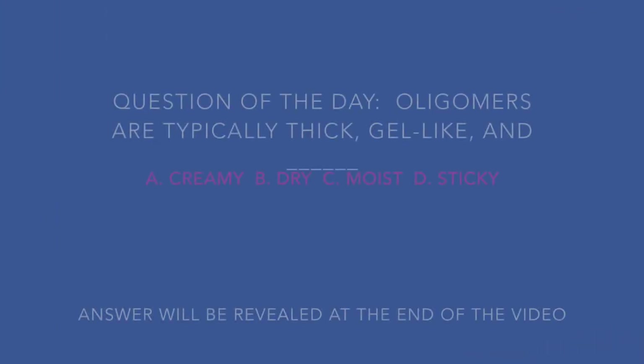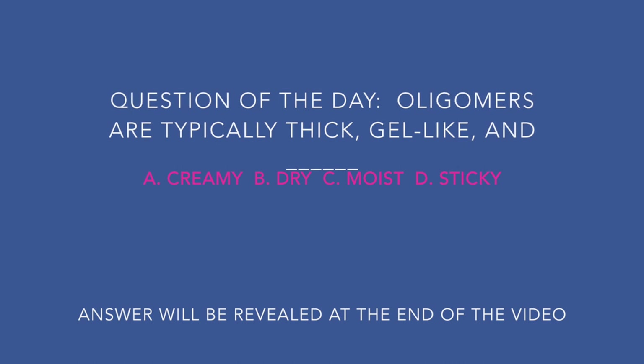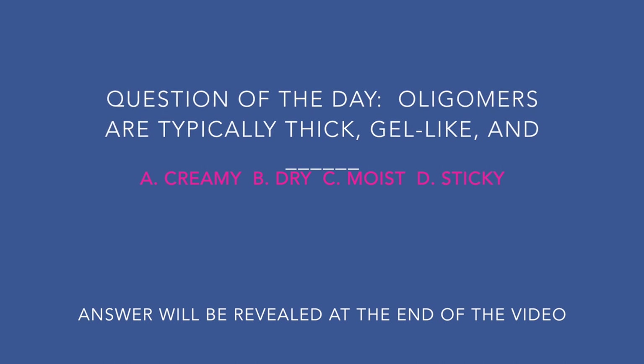Question of the day: Oligomers are typically thick, gel-like, and blank. A: Creamy. B: Dry. C: Moist. D: Sticky. The answer will be revealed at the end of the video.